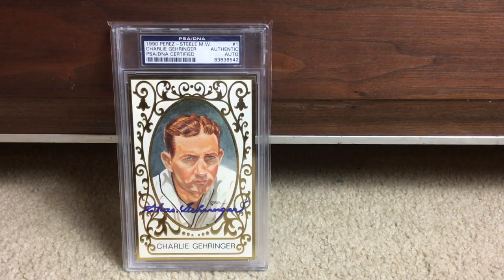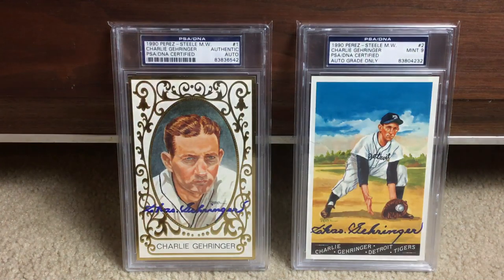Another cool set Perez Steele did is called Masterworks — each player has five different patterns based on old-time sets. The left one looks kind of like a Ramly set, and the right is like an old Allen & Ginter card. These were done in 1990 — I think there are 10 or 15 players, each with five different cards. There are two Garingers here — the left is just authentic, the right is Mint 9, but it looks like a 10 to me. Beautiful.